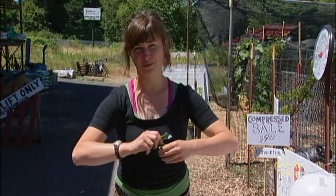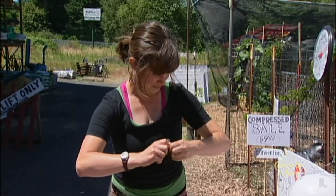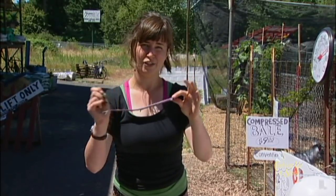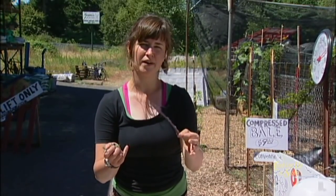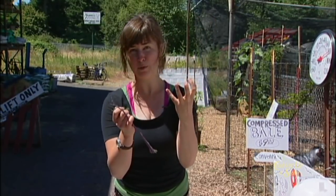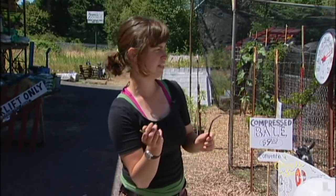If you have goats, they will compete and try to take the kale — they'll happily eat it whole and will also eat the stems. Another thing you can do is if you have a food processor, you can take stems like this, apple cores, other fruits and vegetables, and put them in the food processor so they come out as a little pulp. That makes it really readily accessible to the chickens and doesn't cause any trouble with digestion.